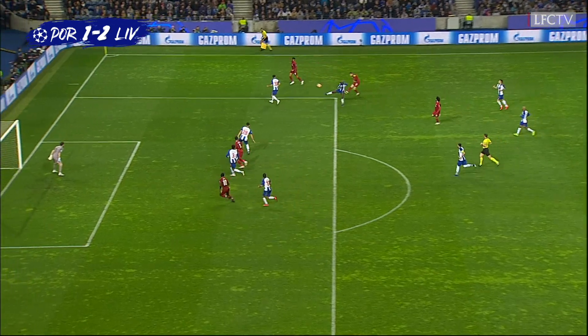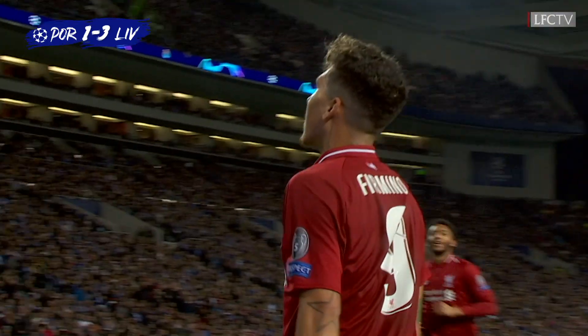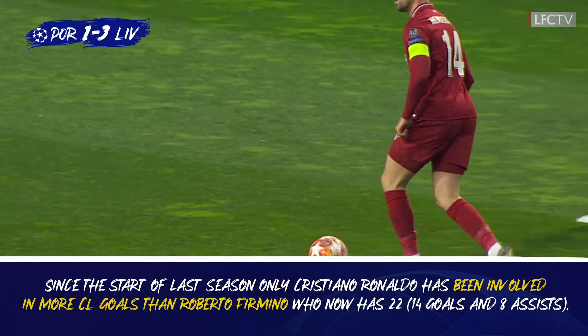It's been a good supply line for Liverpool goals in the last couple of weeks. And he is again now! Roberto Firmino with the loveliest of cushion headers.